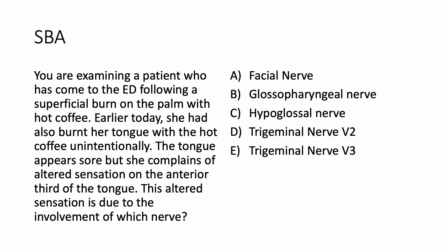Facial nerve, glossopharyngeal nerve, hypoglossal nerve, trigeminal nerve, or trigeminal nerve V3.